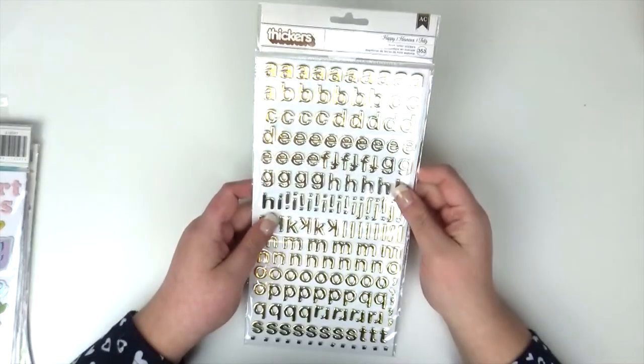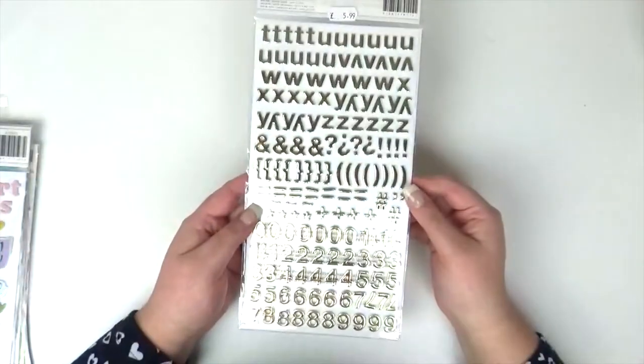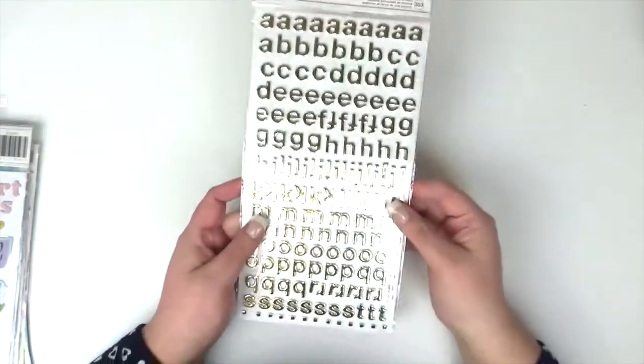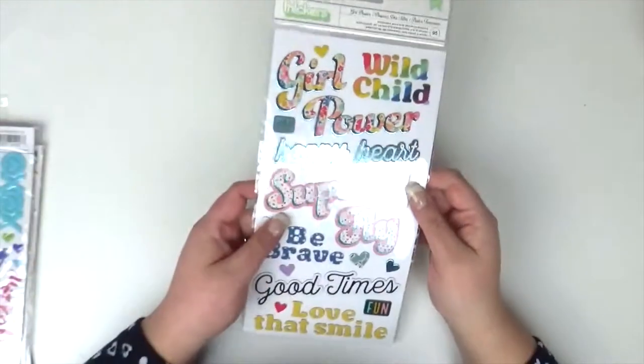Next up I got these gold foil thickers called Happy and there are an absolute ton in here. I love the smaller alphas because you get so many more of them. These were £5.99. I'm not too sure what collection they're from so I can't help you there.